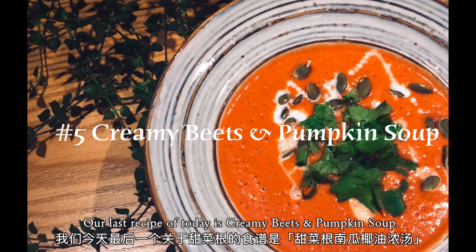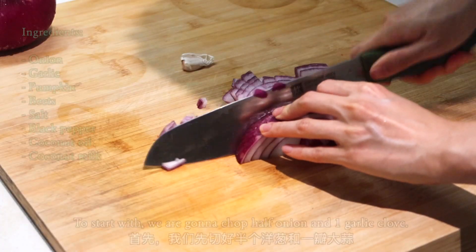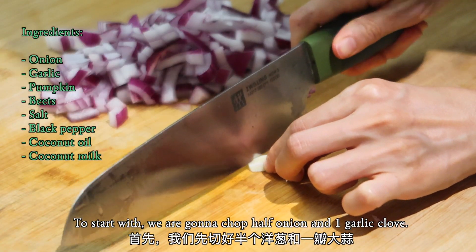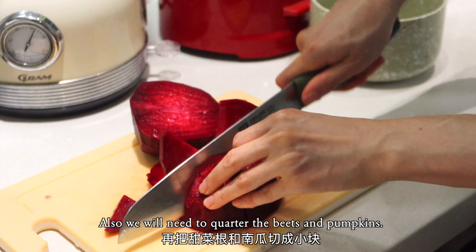Our last recipe today is creamy beets and pumpkin soup. To start, we're going to chop half an onion and one garlic clove. We will also need to quarter the beets and pumpkins.